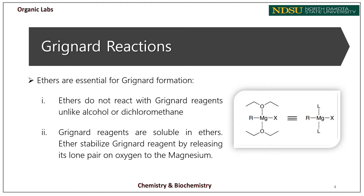A Grignard reagent is formed by the reaction of magnesium metal with an organic halide in ether solvents. Ether solvents are essential for Grignard reagent formation because, unlike alcohols or dichloromethane, ethers will not react with Grignard reagents, and Grignard reagents are well soluble in ethers. Ethers support the reaction by being relatively polar but aprotic solvents. Magnesium is a divalent, electron-deficient metal, and ether stabilizes the Grignard reagent by donating its lone pair electrons on oxygen to the magnesium.